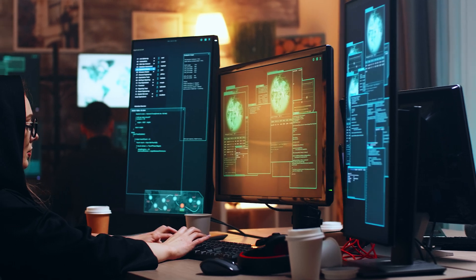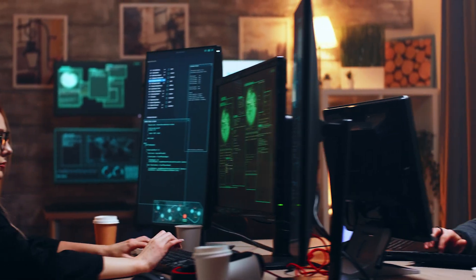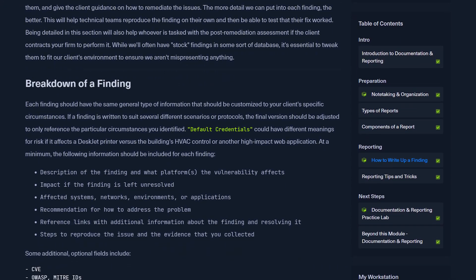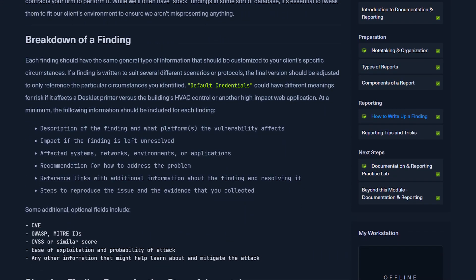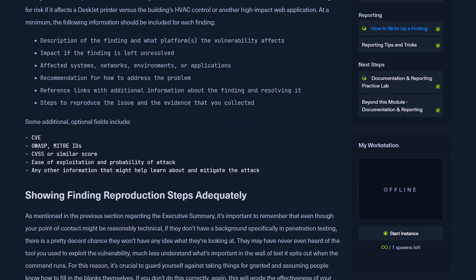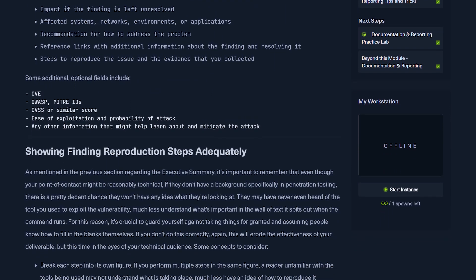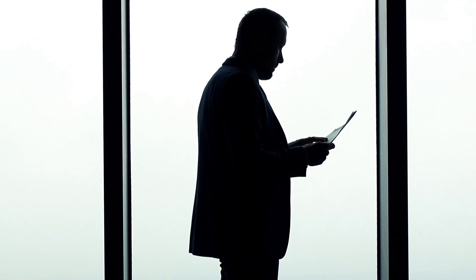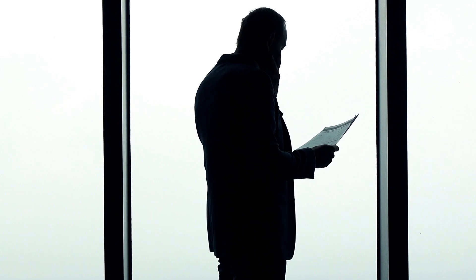The job isn't all about the elite, sexy Hollywood hacker stuff. You do have to write a report as a penetration tester. There are informational modules in CPTS that go over the methodology, your process, the rules of engagement, the scope — everything you need to know and how to deliver a professional, business-class report for customers and clients in the real world.